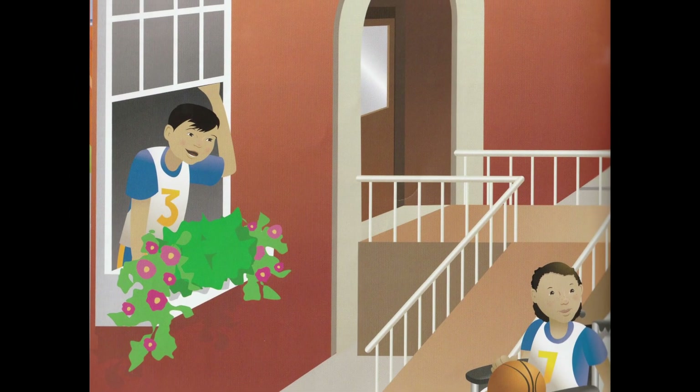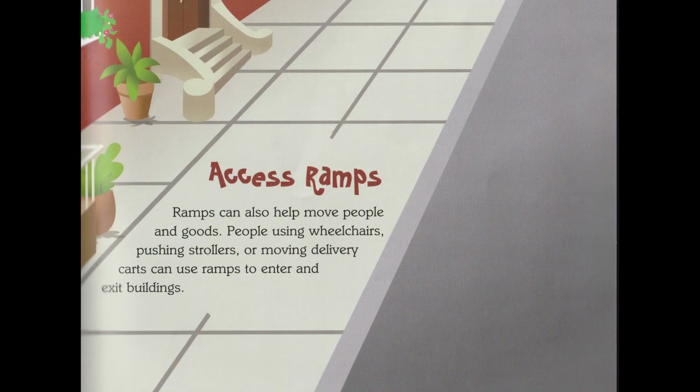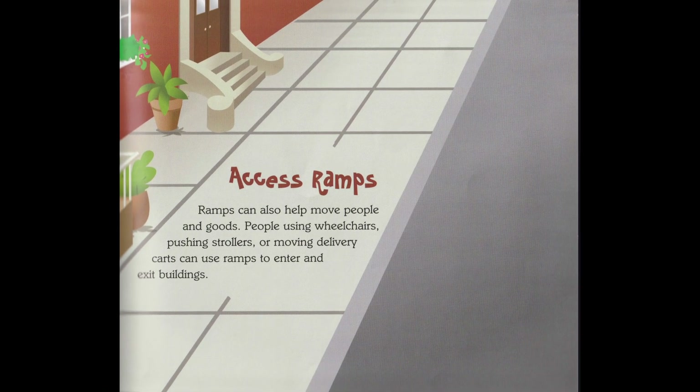Access ramps. Ramps can also help move people and goods. People using wheelchairs, pushing strollers, or moving delivery carts can use ramps to enter and exit buildings.